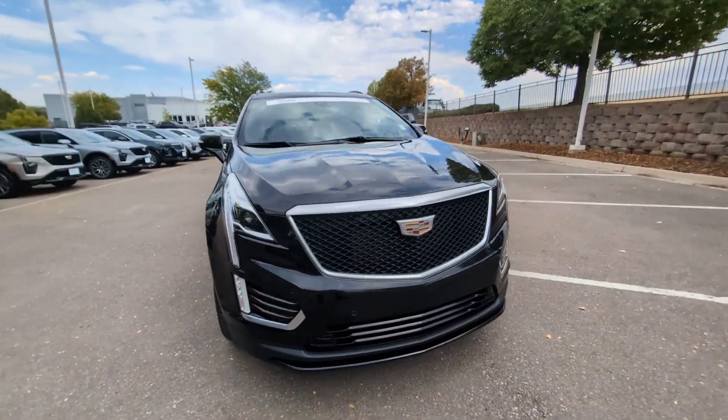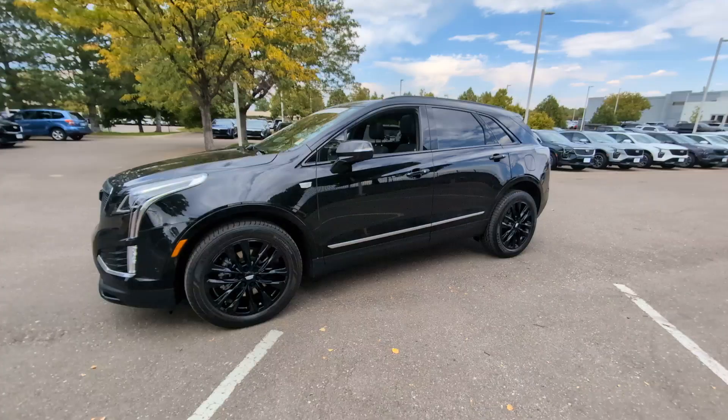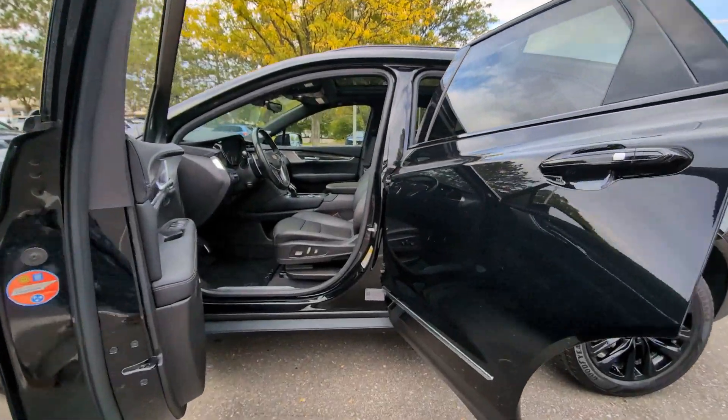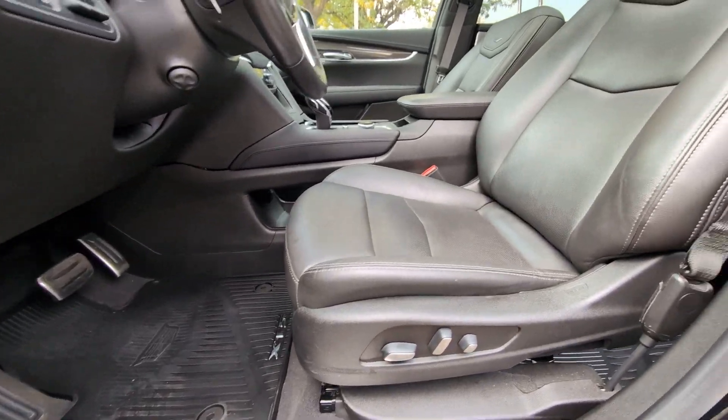The following are some of this vehicle's highlighted options: heated steering wheel, Apple CarPlay and/or Android Auto, head-up display, navigation system, moonroof, heated driver's seat, keyless entry, rear camera mirror, power passenger seat, heated mirrors.